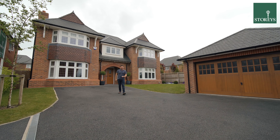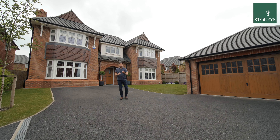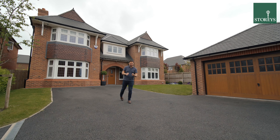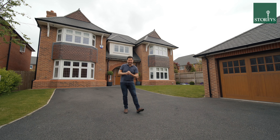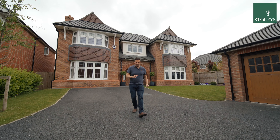Welcome to 21 Lancaster Crescent. This substantial Red Row Blenheim family home is nestled in the corner of a quiet cul-de-sac on Hertford Grange. Let's take a look around.